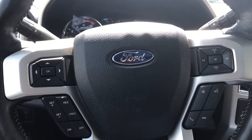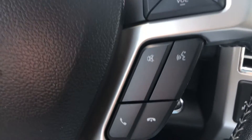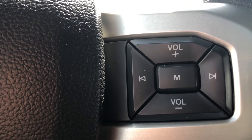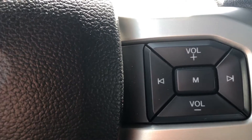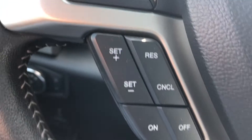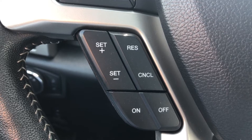Sitting in the driver's seat now, looking at the steering wheel — on the right hand side we have the Bluetooth audio controls as well as your dashboard control and volume controls. Over on the left is your dashboard display control, and right below that are your cruise control buttons.